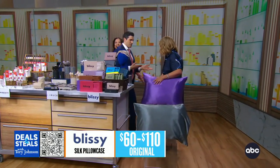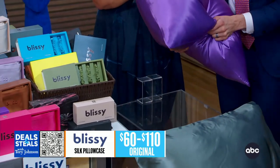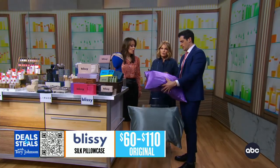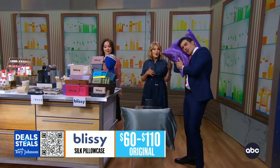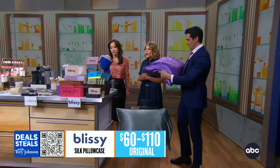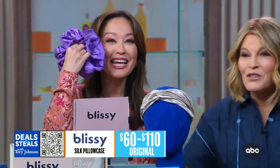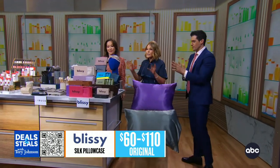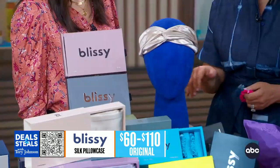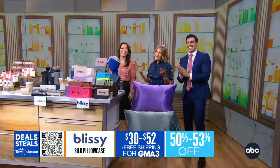Finally, these are pillow cases — 100% mulberry silk. What's great about their cases is the zipper on the side, so your pillow won't slip out. These are so good for hair and skin, antimicrobial, and available in more than 20 colors. We also have an oversized scrunchie, skinny scrunchies, and headbands in a really big assortment of every color you can think of. All slashed in half, starting at $30, plus free shipping.